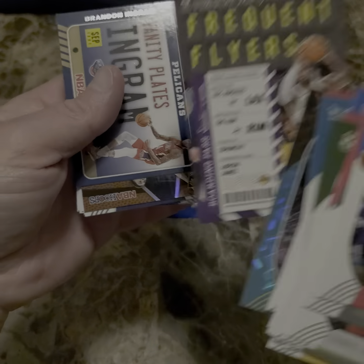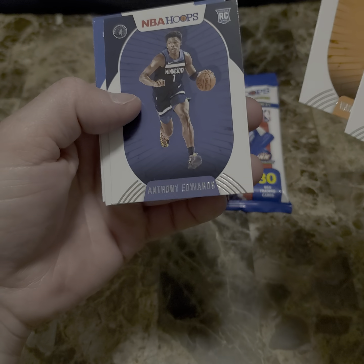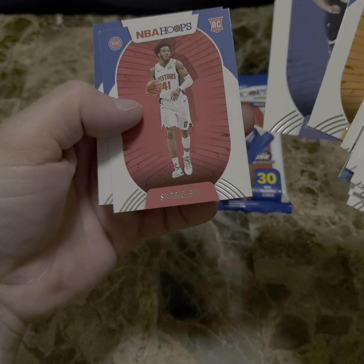These are the rookie cards. Case Winston, Trey Jones, Manuel Quigley, Anthony Edwards — that's a good card — Sadiq Bey and Tyler Bey. I don't know much about basketball. If those guys are brothers, comment in the comment section below and let me know.